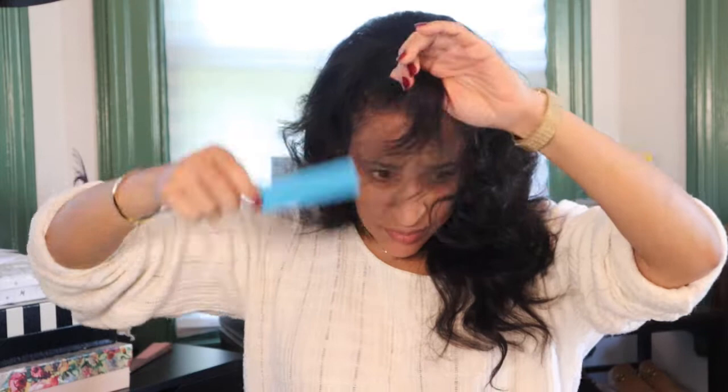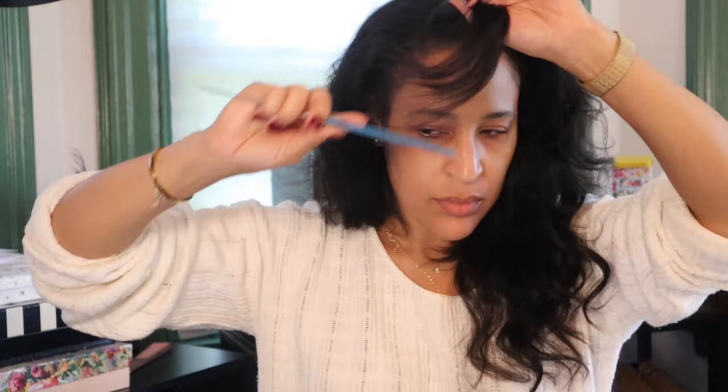Hey guys, welcome to the first video for Beauty in the Masterpiece. We're going to start right away with hair. To recreate the hairstyle that's in the picture, I am using my Hot Tools flat iron. I purchased this on Amazon and I love this flat iron. It has the round barrel which makes it easy to curl your hair quickly, and also it feels really good in the hand.